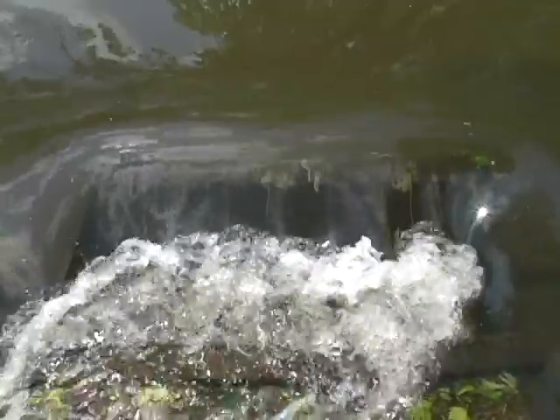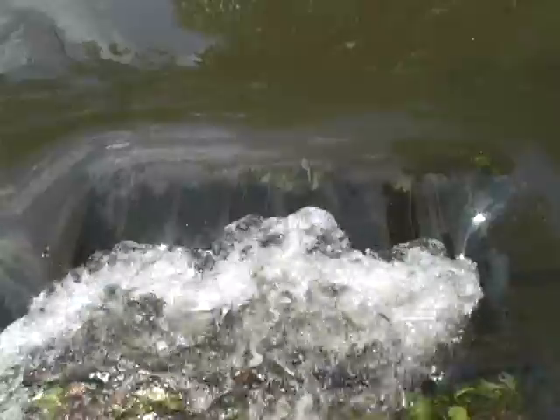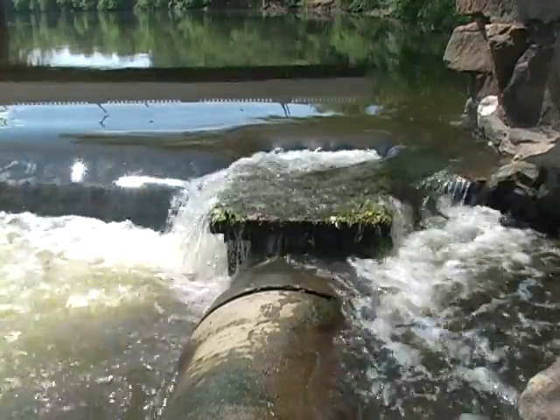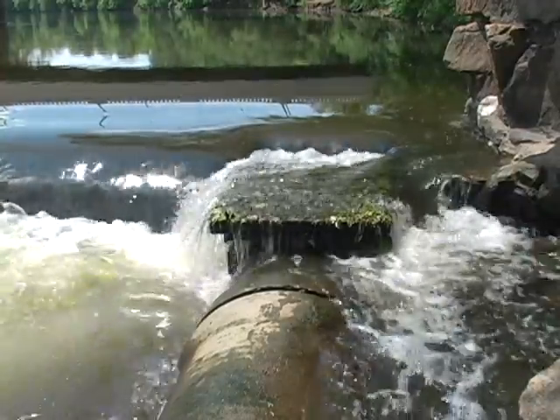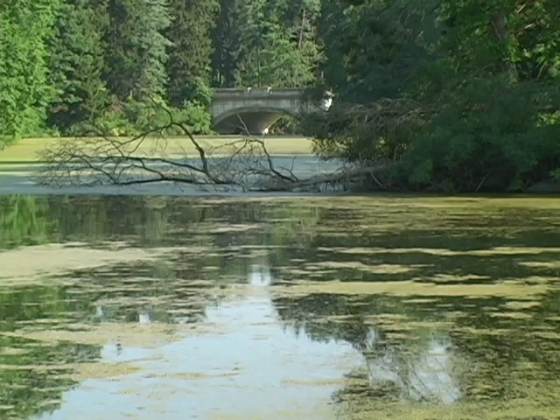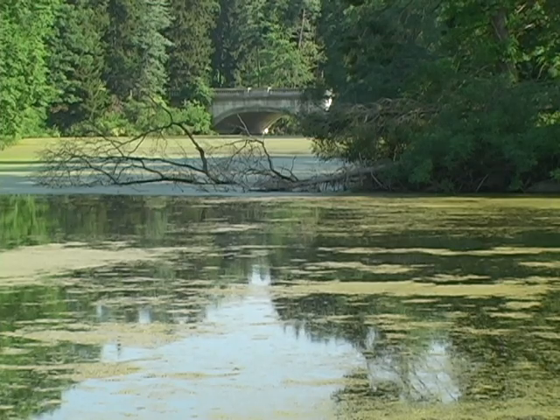Duke Farms began utilizing this intake system for their primary water supply several years later, when their pumping withdrawals from the Raritan Water Para Canal were discontinued. Water flowing into the intake is conveyed downstream by a pipeline, and then is pumped up to the Duke Farms property — a highly respected regional center of environmental stewardship, education and research — to supply a series of nine lakes that were constructed between 1897 and 1911.